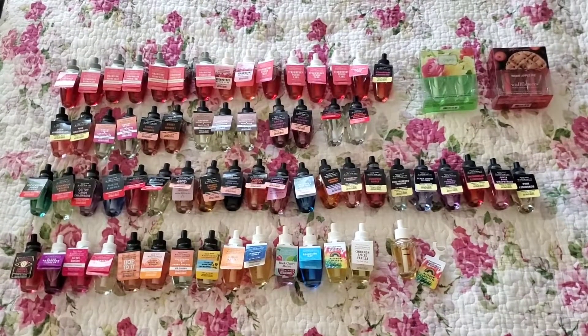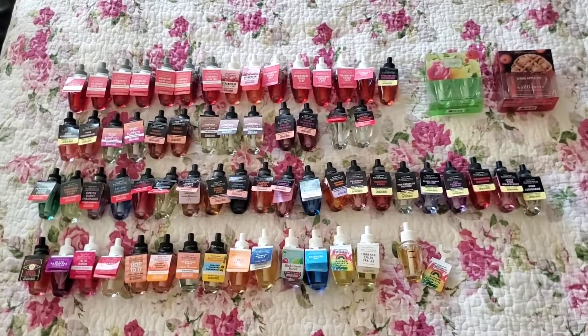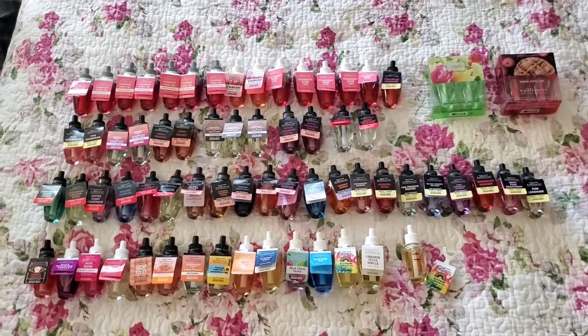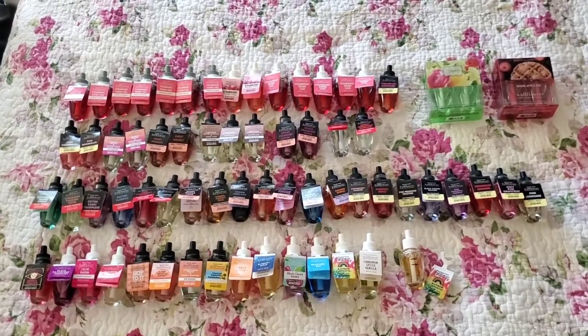I have two duo packs of different scents. I'm not including one strawberry pound cake because that's in my project use it up — that's the only one currently going in my house. So I have a total of 68 Bath and Body Works wallflower refills. It's quite a lot and I only use maybe one or three at a time.